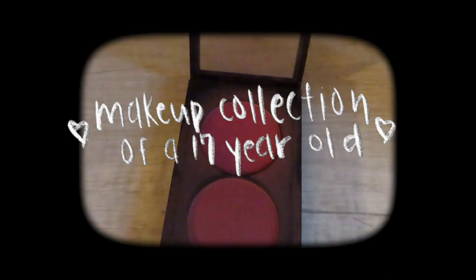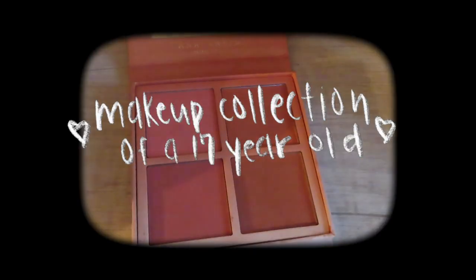Welcome back to my channel! If you're new here, my name is Ashley. Every single year I make a makeup collection video for however old I am, so I thought I would do one for this year because I'm 17. I hope you guys enjoy this video — it's just going to be of my makeup collection.